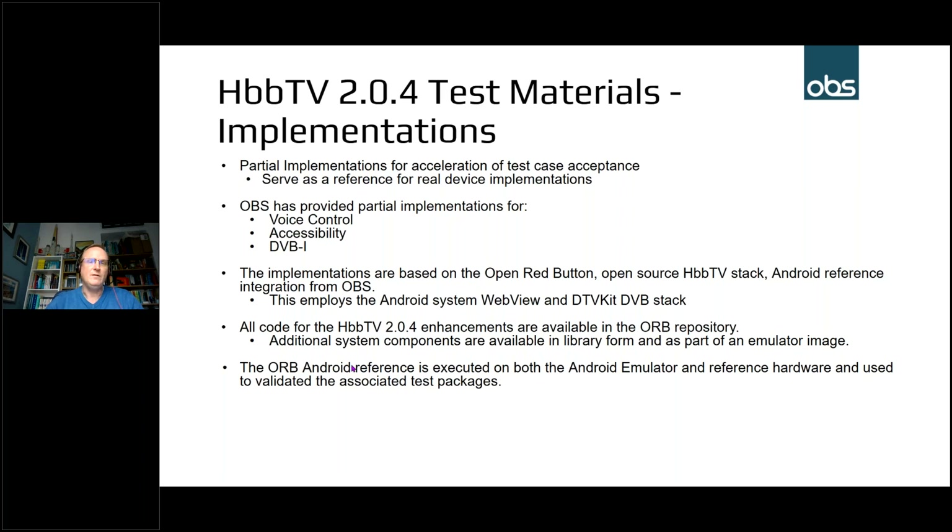When it comes to verifying the tests using the partial implementations, we've done that in two ways: one is using an extended version of the Android emulator, and also we've used reference hardware in a set-top box form factor, running the tests on both systems to make sure it's validated across both.